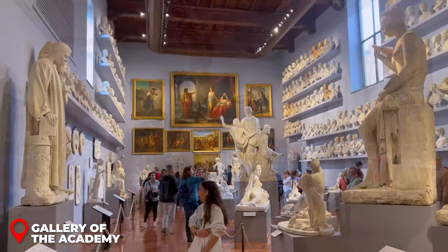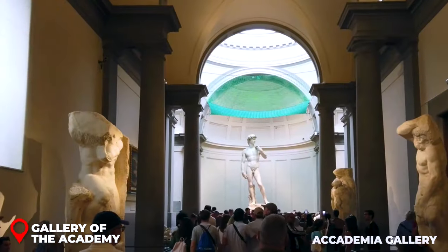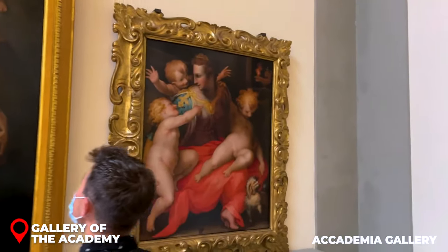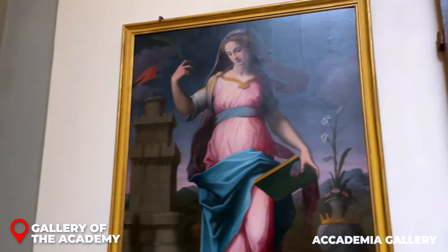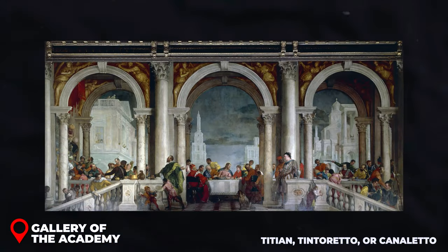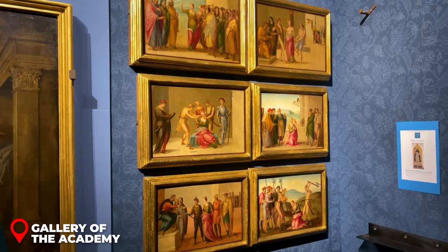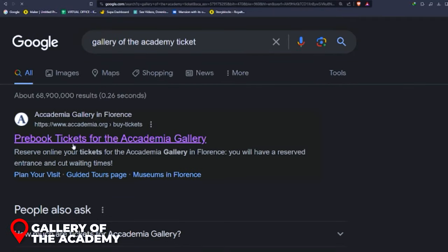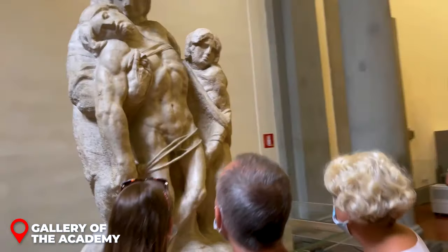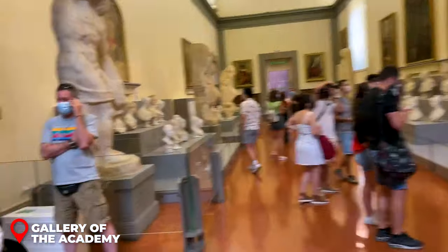Accademia Gallery. If you're an art enthusiast or just curious about Italy's rich art history, the Accademia Gallery is a must-see. This isn't just any museum — it's a treasure trove of Venetian paintings ranging from the 14th all the way to the 18th century. Big names like Titian, Tintoretto, and Canaletto have masterpieces right here. Pro tip: to skip those long lines, grab your tickets online on their official website before heading out. Set aside at least an hour and a half — there's just so much to soak in.